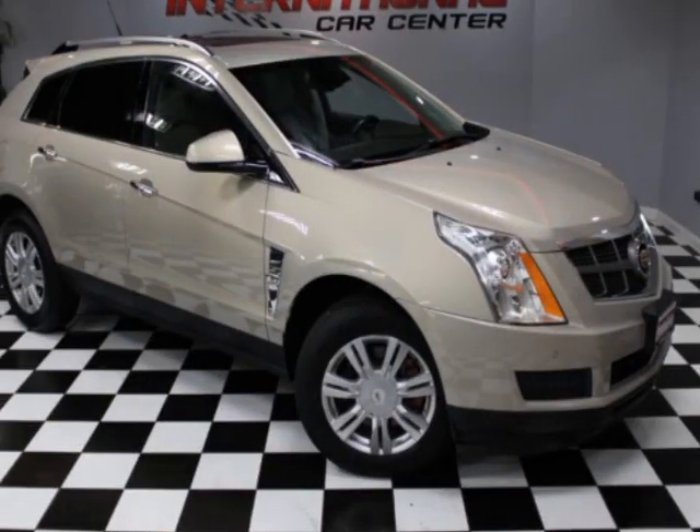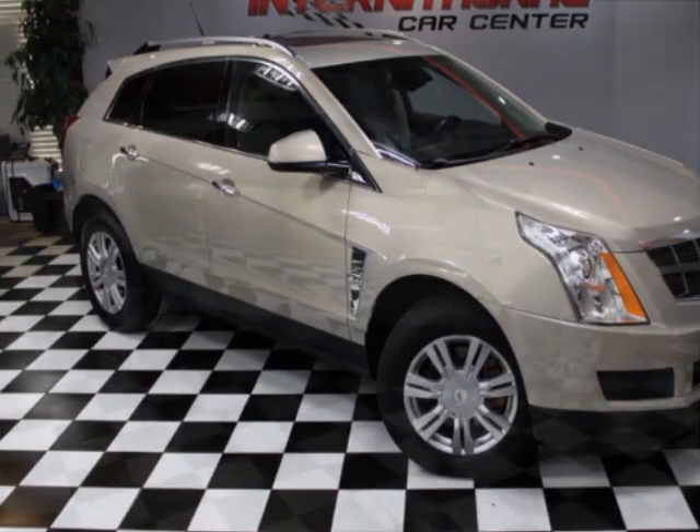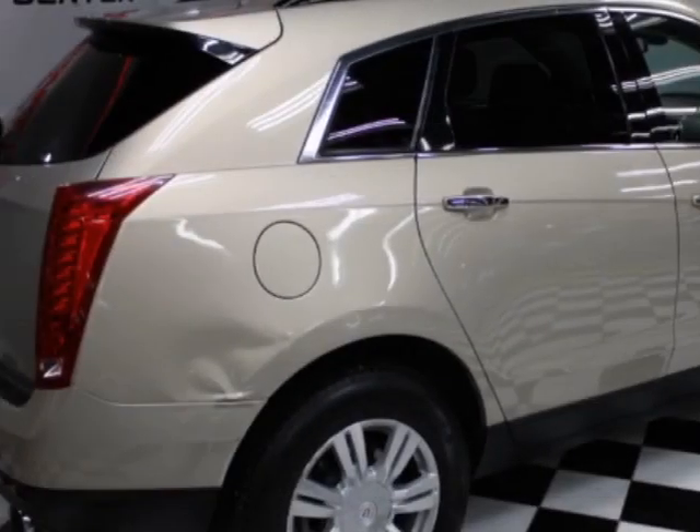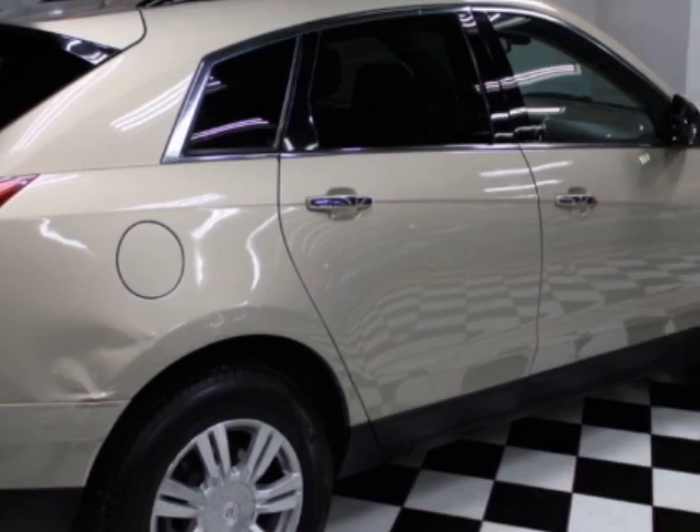Look at this 2010 Cadillac SRX. This SRX has just under 145,000 miles. For your protection, a warranty is available for this vehicle.